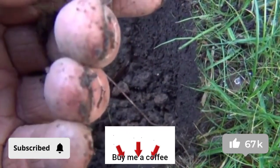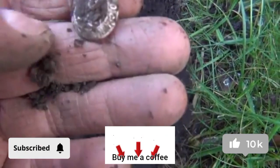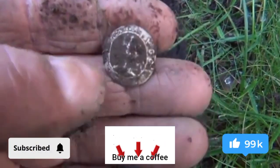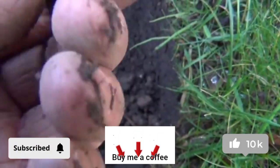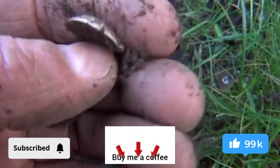I thought that was a hammered coin — that's the second time I've been caught out. I could have sworn that was a hammered coin. I think it's just some sort of badge or button cover.